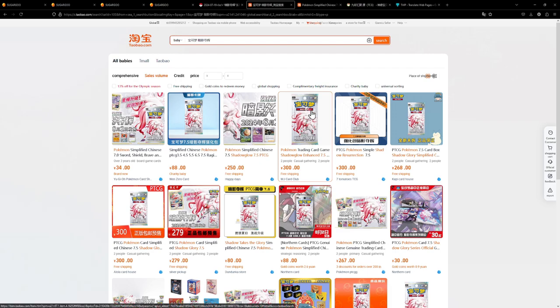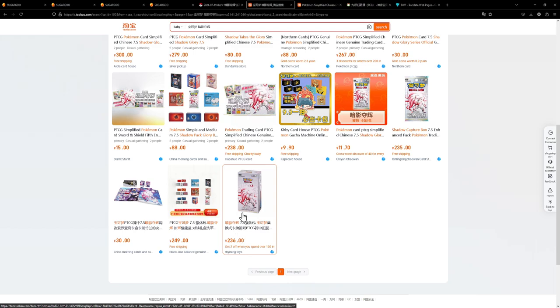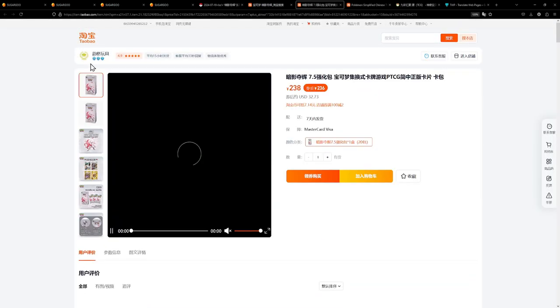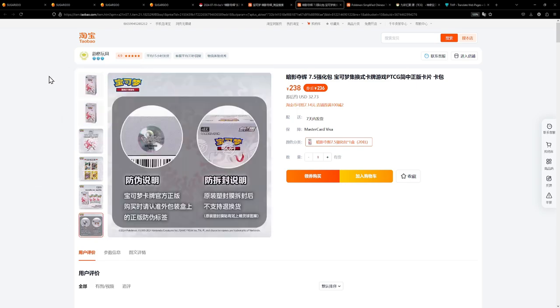For my purposes, the seller I personally use and have had good experience with is actually the seller right down here with very little sales — surprisingly. This is the seller I've used for some past openings on the channel. They have three crowns, and as far as I understand it three crowns is a very good rating on Taobao. All you have to do now is copy the full link of the web address.